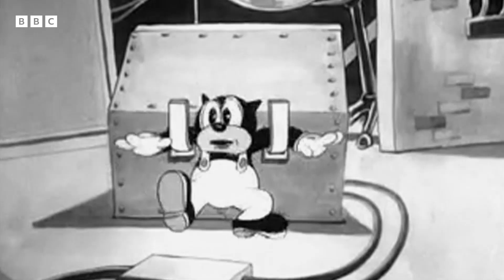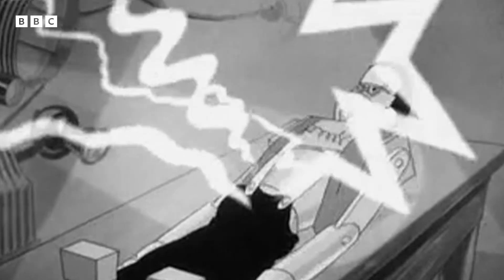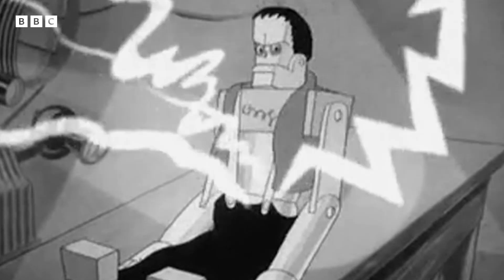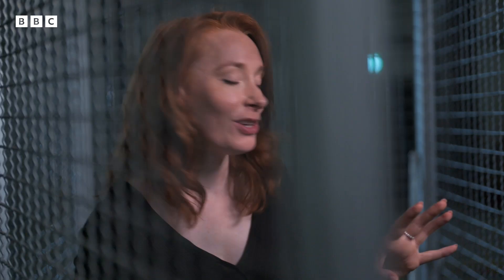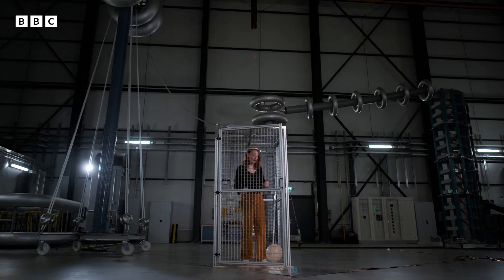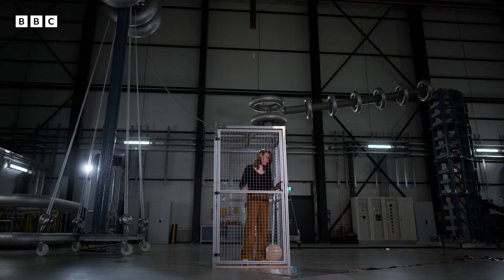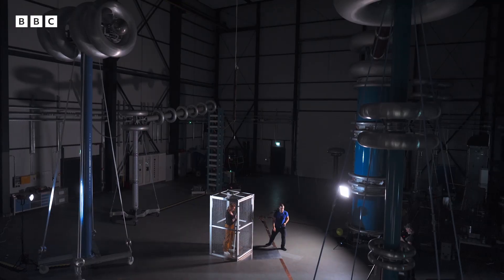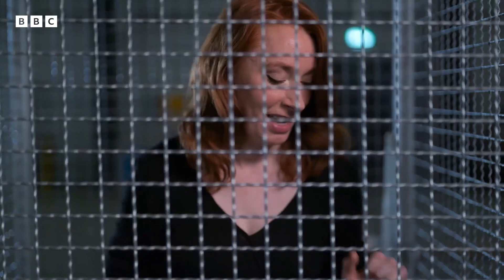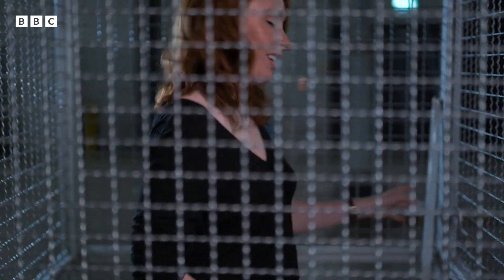I'm going to use a slightly more modern version of a cage here. And now all I need is some lightning, delivered from the high-voltage Tesla coil above me. And I should be fine in here.